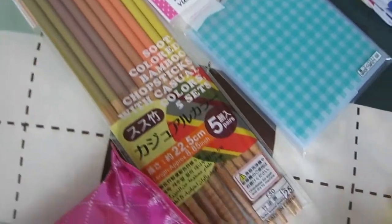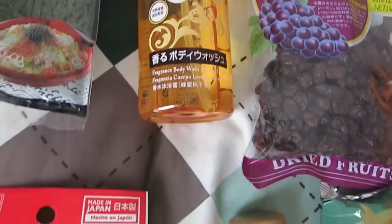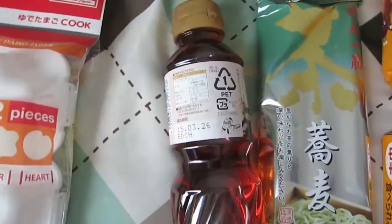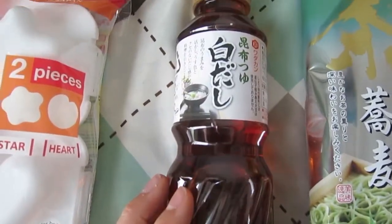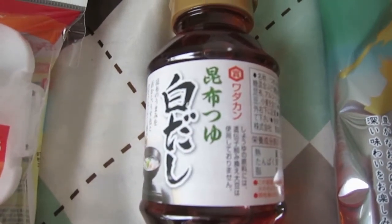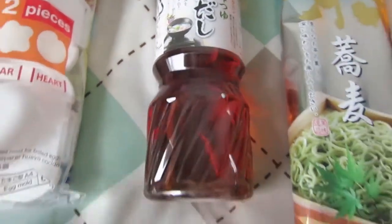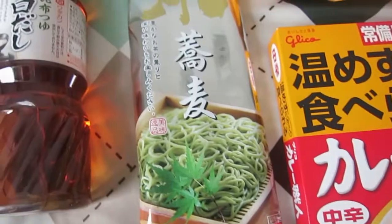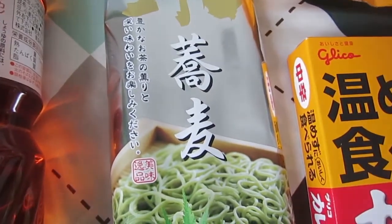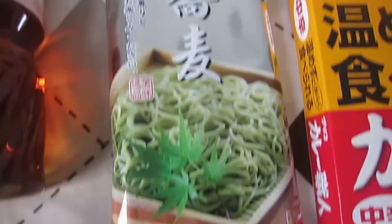I've got some pretty chopsticks here, just a few sets. There's just some body wash. I've got what I think might be dashi stock — I think that says dashi, I don't know what that top kanji is though, so if anyone knows what this is and whether I got it right, is it dashi? And I got some noodles. Again I can't read kanji, I only know a little bit of hiragana and katakana, so I'm not sure what they are.